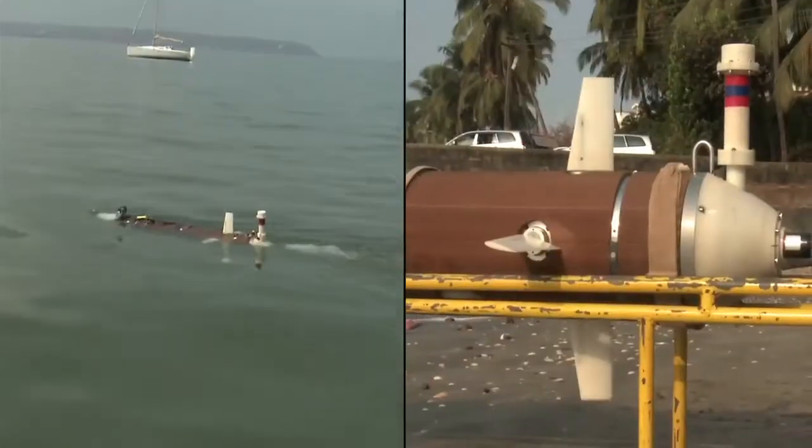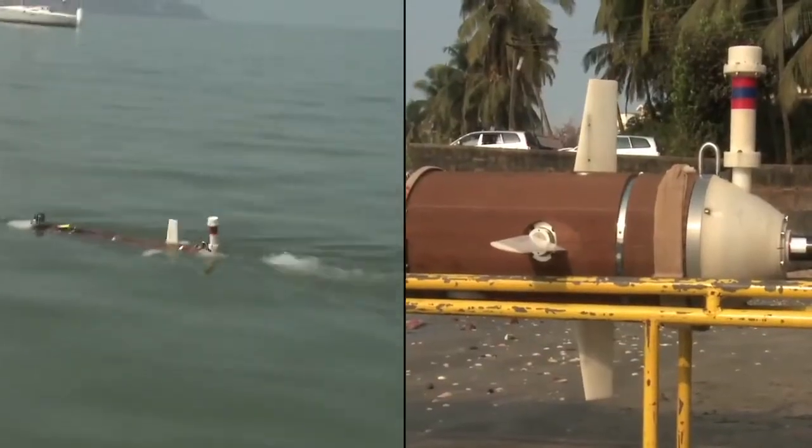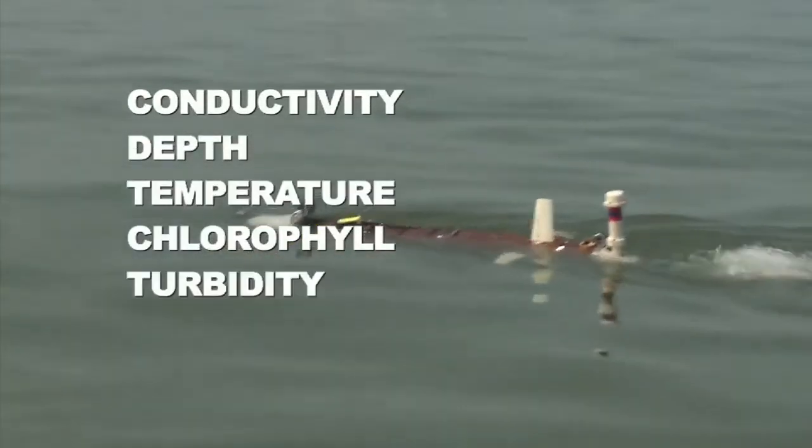The AUV uses standard linear quadratic controllers for horizontal and vertical movements. AUV collects data on conductivity, depth, temperature, chlorophyll, turbidity, and dissolved oxygen.